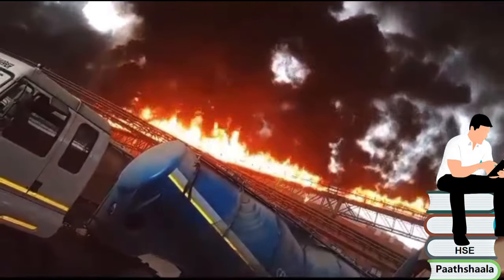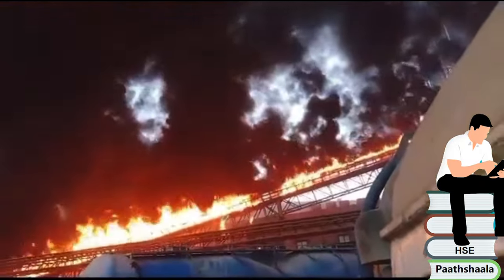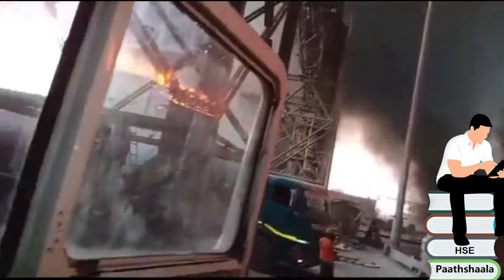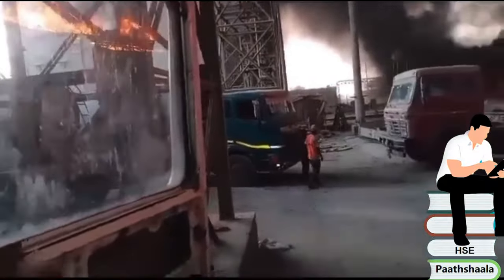Cement plants are considered hazardous mainly in terms of dust, but very rarely do these types of fire incidents occur. Normally in belt conveyors, there are a few reasons that can lead to fire.